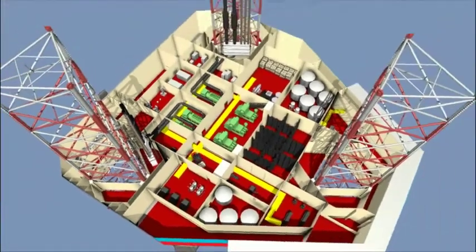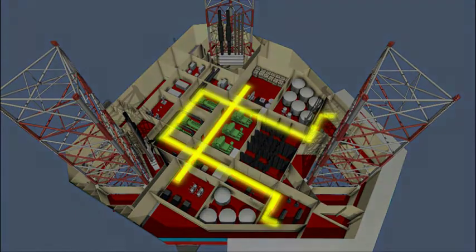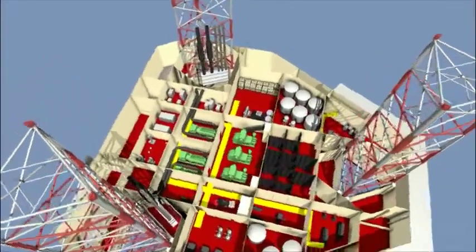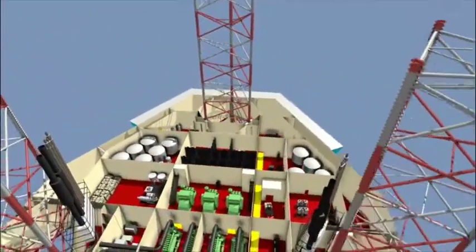Another feature of this rig design is the access and escape route system below deck. In case of a general alarm, the exit from all rooms in the hull will lead into the main ring hallway. Once situated in this hallway, you can go either left or right — no matter what way you choose, you will always end up in the safe area in the accommodation.